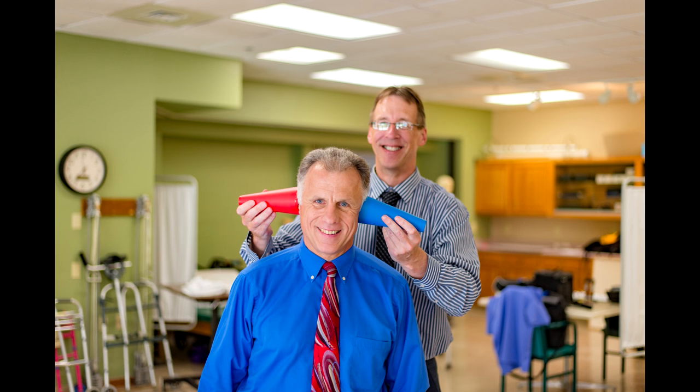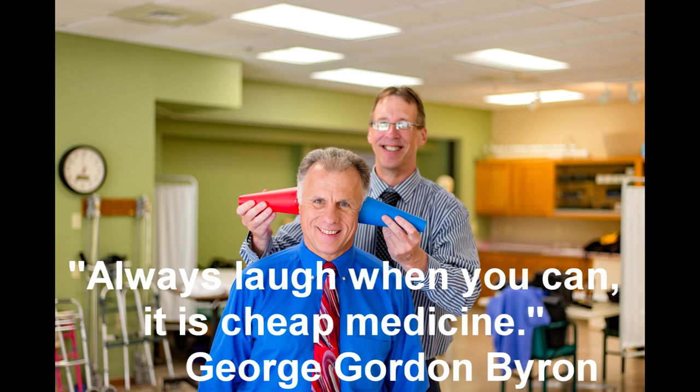Bob and Brad, the two most famous physical therapists on the internet. I'm Bob Shreve, physical therapist. Brad Eineck, physical therapist. Together we are the most famous physical therapists on the internet.